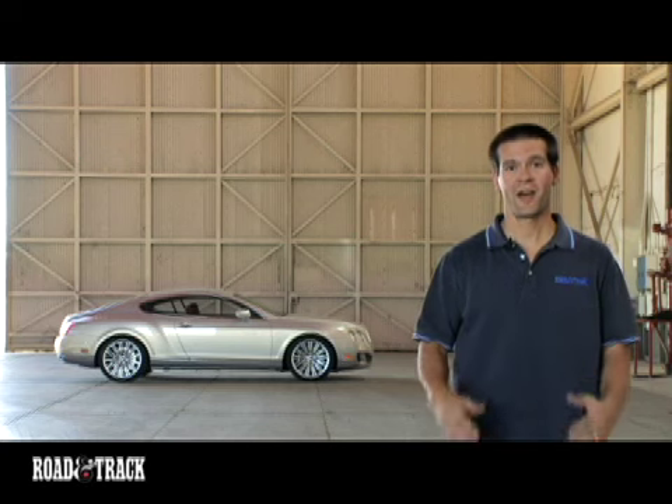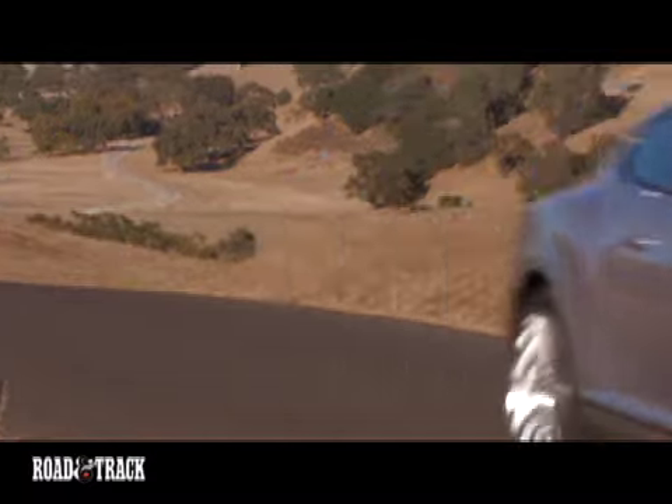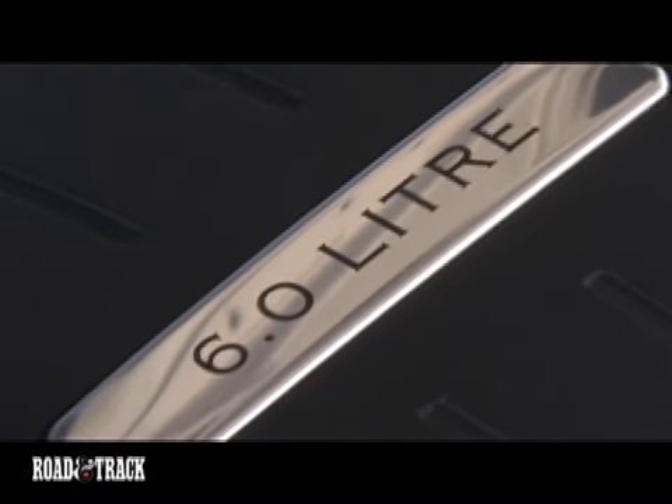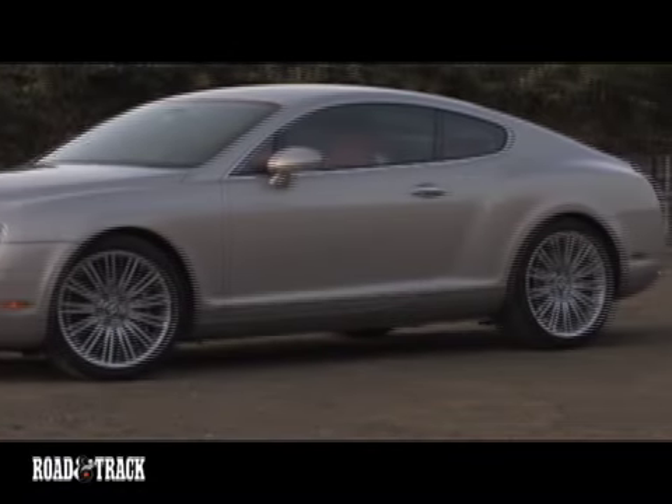Plus, any car which has speed as part of its name, you just know it's going to be fast. With 600 horsepower and 533 pound-feet of torque from a twin-turbo W12, this Bentley definitely lives up to the speed within its name.